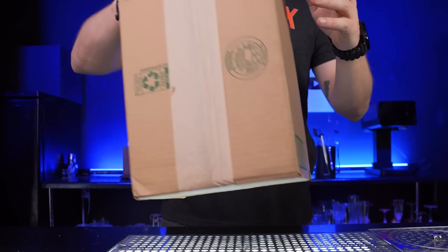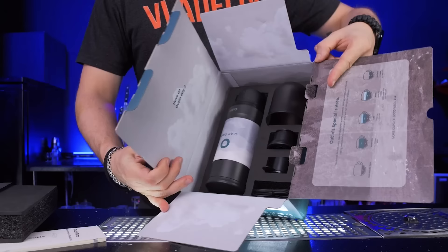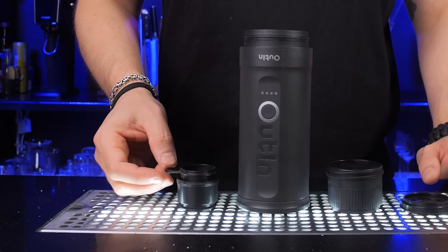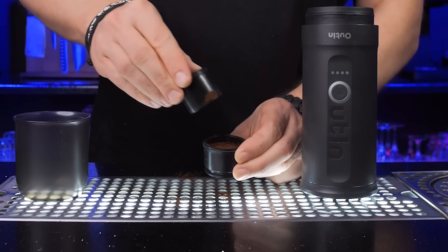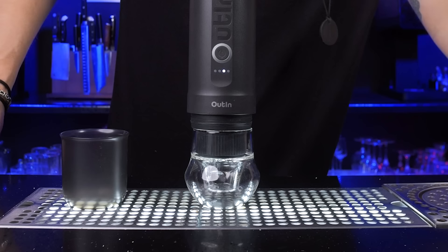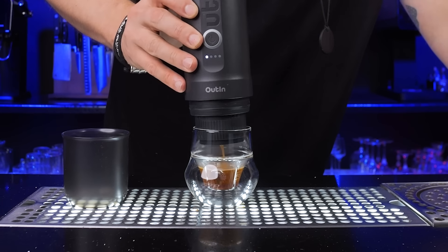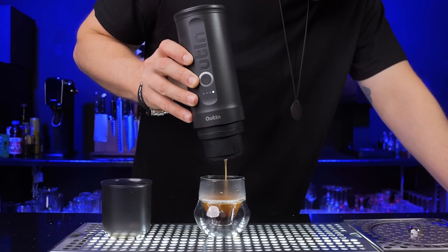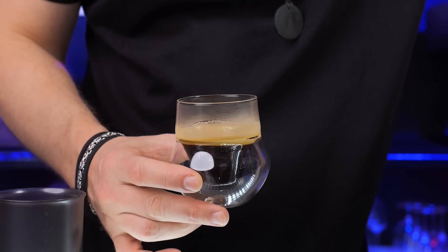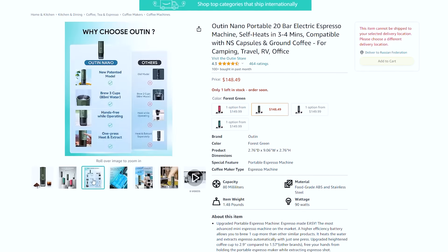And speaking of traveling — this mini espresso machine is perfect for your coffee drinks on the go. It pulled a pretty good espresso shot with a rich crema. Very easy to use — it heats the water and extracts espresso automatically with just one press. Cold water takes three to four minutes to heat up. It brews four to five cups with 50ml cold water and two to three cups with 80ml cold water when fully charged. Compact size, wireless — I like this machine.